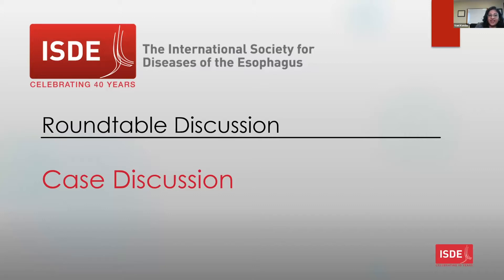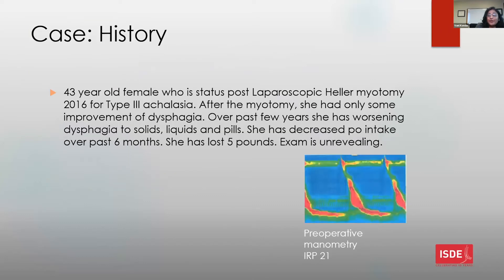This is a 43-year-old female who had a laparoscopic Heller myotomy in 2016 for type 3 achalasia. After the myotomy, she only had some improvement of her symptoms, specifically for dysphagia, and over the past few years she had recurrence of symptoms with worsening dysphagia to solids and liquids and pills. She has decreased PO intake over the past six months, has lost five pounds, and her exam is unrevealing.